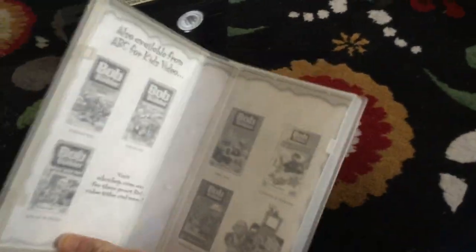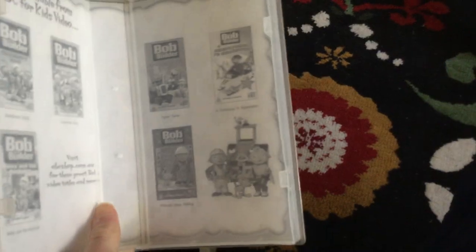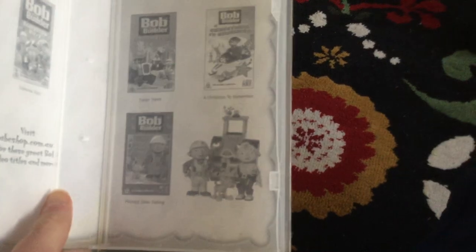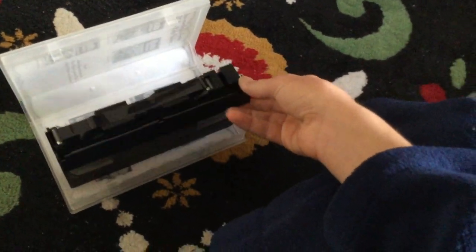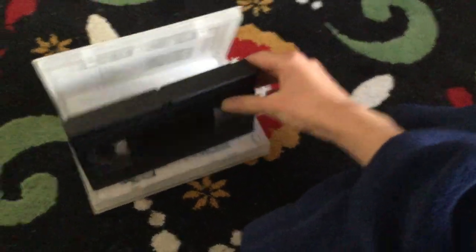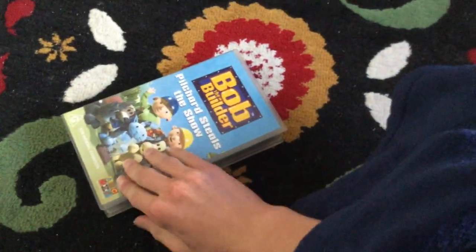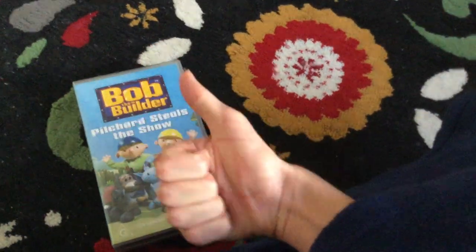The inside cover shows other Bob the Builder videos available to buy — I've got those — and a picture of the Bob the Builder characters: Bob, Wendy, Pilchard, Roley, and Bird. Here's what the wheels look like. Let's check the film strip tape — it's in good condition. I better go now, peace out — give me the thumbs up!